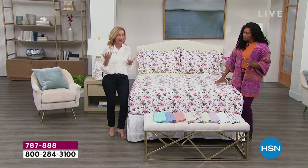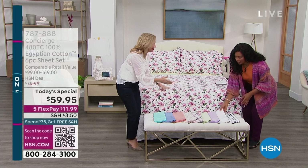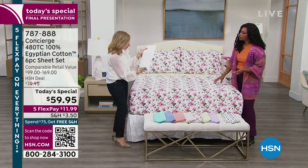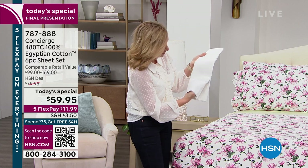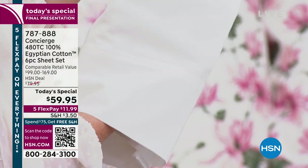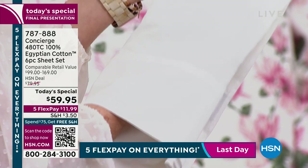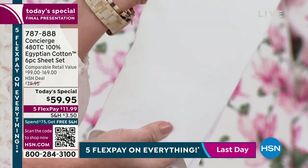So these will also elevate that thread count. I want you to see — 480 thread count means in a tiny square inch of fabric, you've got 480 individual Egyptian cotton threads. With the white, you can't see my hand through it. So these are thick, but they're not heavy. You can really feel the quality. And when you get them home, wash them and put them on the bed. What you'll find is they're going to get softer and better the more you launder them.